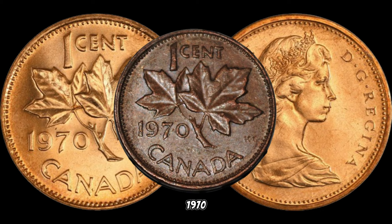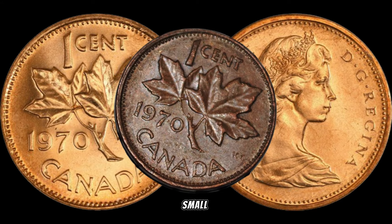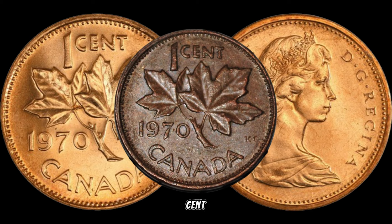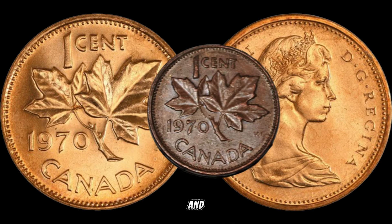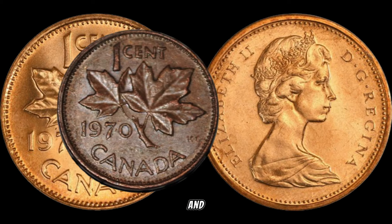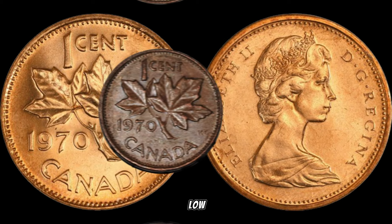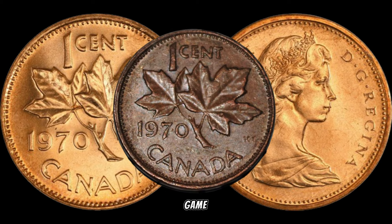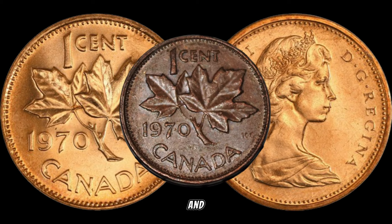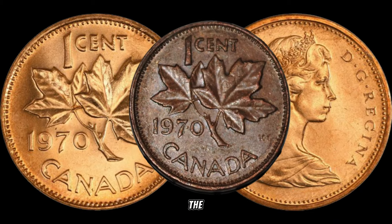What makes the 1970 Canadian 1 cent coin worth a lot of money? It all comes down to the small date variety. In 1970, there were two different varieties of the 1 cent coin minted — one with a small date and one with a large date. The small date variety is the key to its rarity and value. Low mintage is the name of the game: the 1970 small date 1 cent coin had a limited production, and coupled with collector demand for unique varieties, it has become a sought-after gem in the numismatic world.